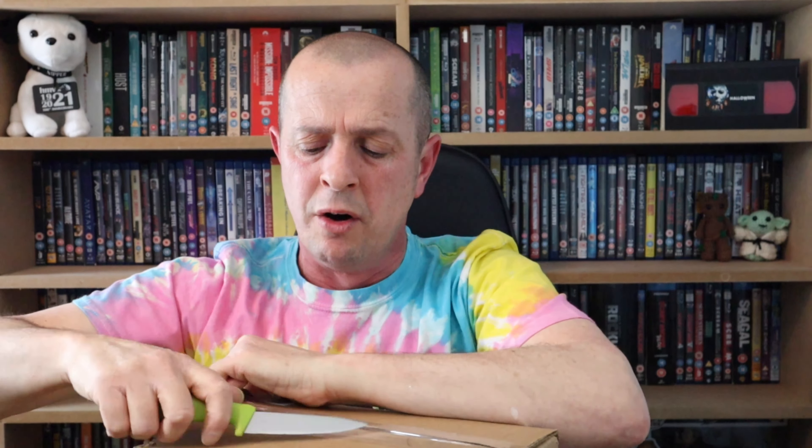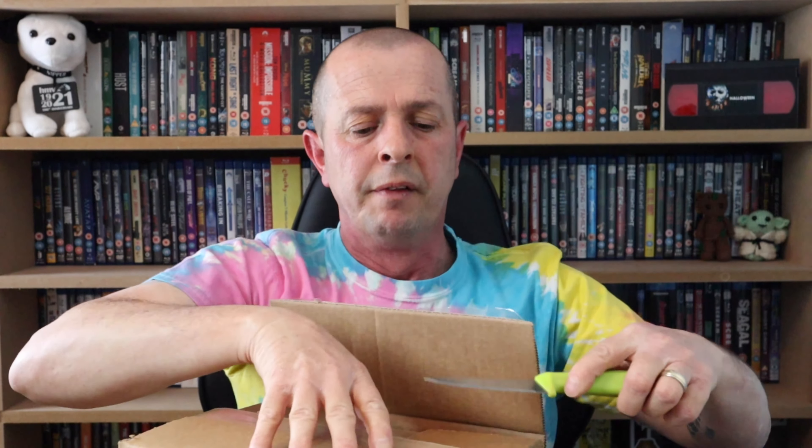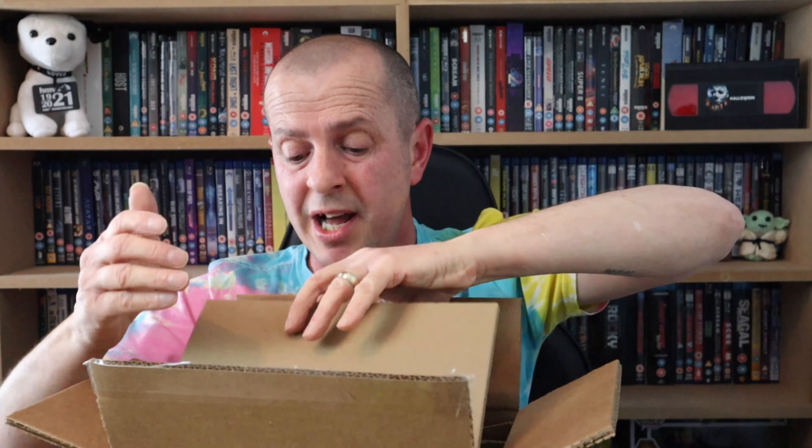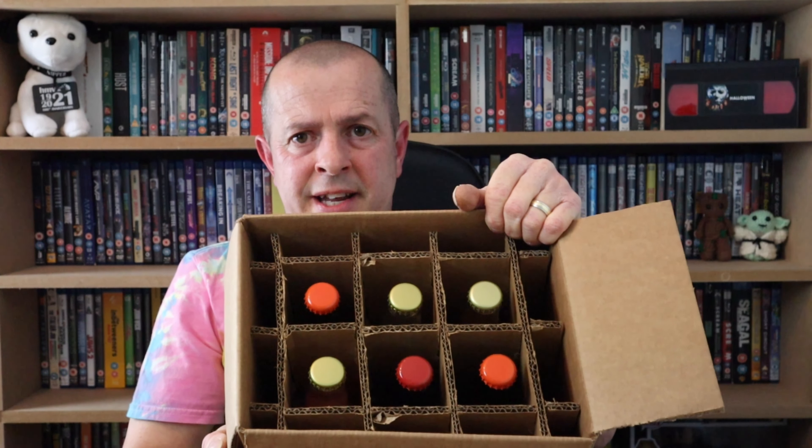The next one — mustard flavor soda. If we take a close look at these bottles you can see we've got the American flag there. Mustard flavor — that's a mustard flavor soda! I knew they weren't going to be nice, because there's no point in ordering nice sodas if you're making a video. So the next one is enchilada soda.